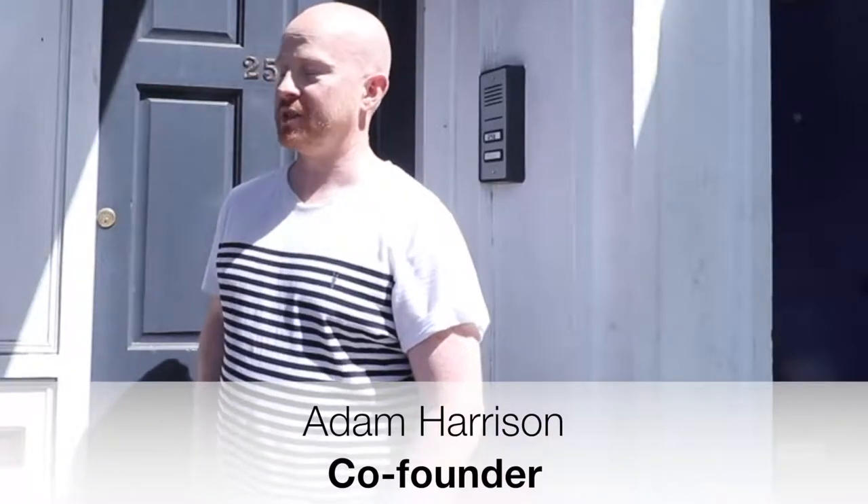So Adam, tell us a bit about The Tart. Well, we set up the business to bake the best savoury tarts you're going to find. We've got two stores — one right here in Clapham and then the other one in the village.